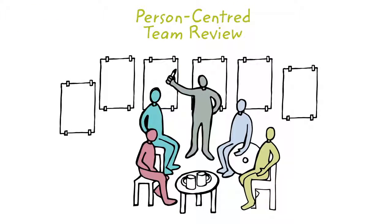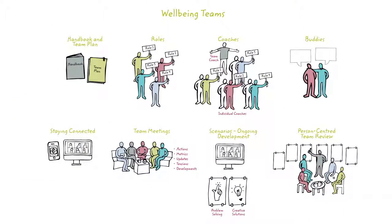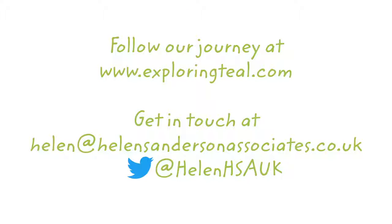Finally, the eighth way is through the person-centred team review. Every six months, the team coach facilitates a person-centred team review, looking at what's working and not working from different team members' perspectives in relation to living the team's purpose, the team's agreements, roles and processes. This leads to the team agreeing their own outcomes and actions for the next six months and updating the team plan to reflect this. The design of the structure and support for wellbeing teams is inspired by Buurtzorg and draws heavily on existing work on person-centred teams, Daniel Pink's work on motivation, and Kegan and Lahey's deliberately developmental organisations. These eight ways are how we put the wellbeing for staff in wellbeing teams.